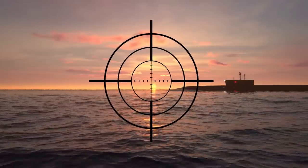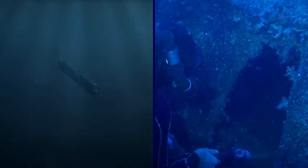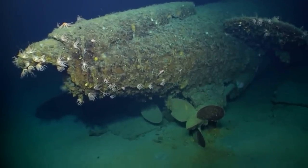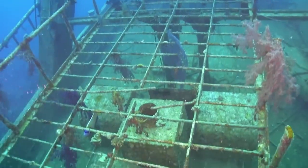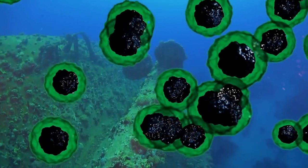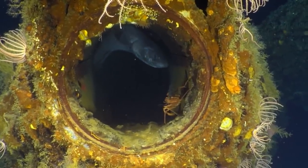Rumor has it that some of the decommissioned subs were used for target practice and sunk, while others were simply left to decay. But there's a reason why it's a bad idea to dump a submarine into water and leave its fate to nature — over the years, oil and rust polluted the water, and authorities finally realized they needed to clean it up before it got even worse.